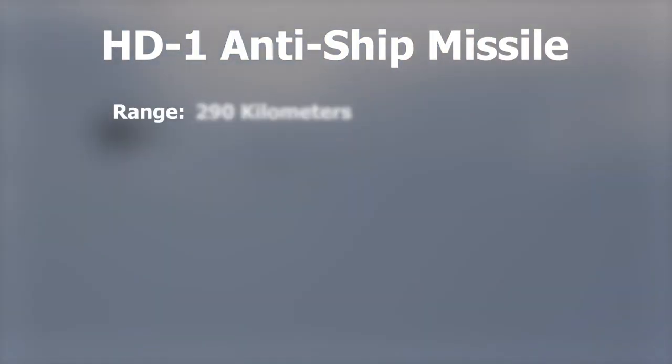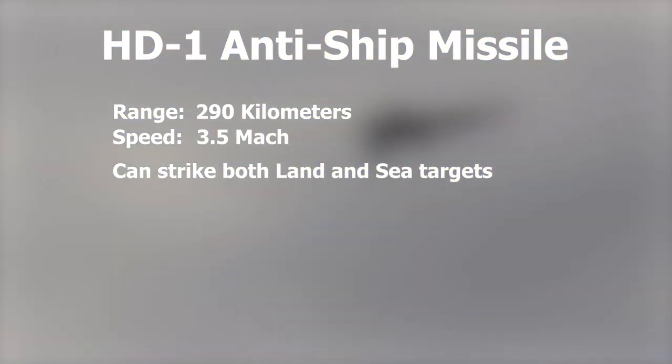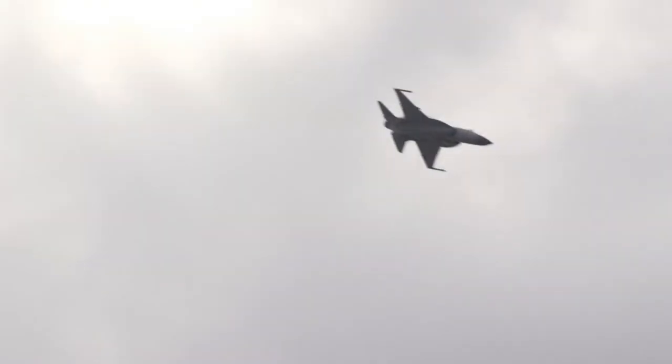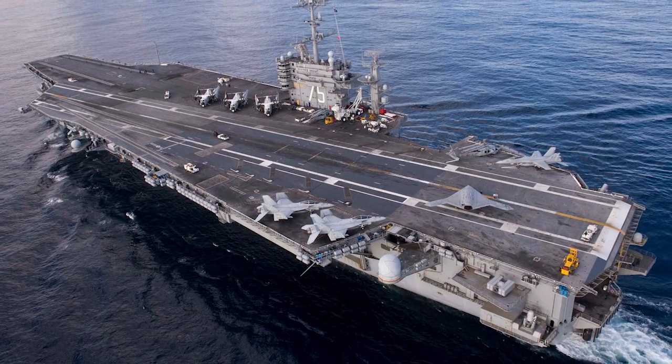JF-17 Block 3 will be able to fire next-generation anti-ship missiles like HD-1 and CM-302. The HD-1 missile has a range of 290 km and is capable of striking both land and sea targets. It is very difficult to stop, with double the speed of BrahMos at Mach 3.5. The CM-302 has a range of 290 km and a speed of Mach 3.3. China claims it is one of the most advanced missiles in the world — one missile can destroy a 5,000-ton warship, and it can also be used for land attacks.